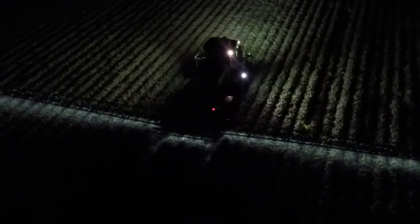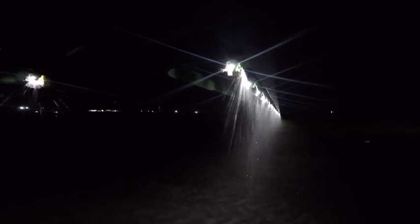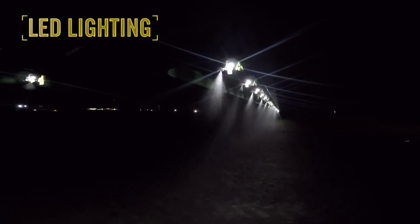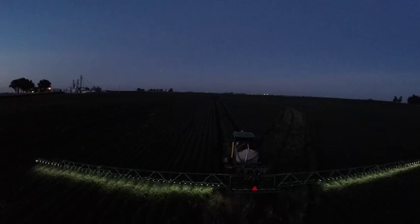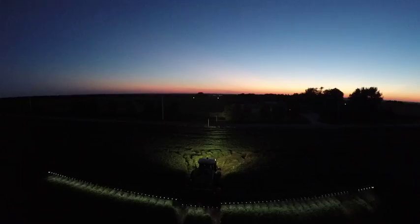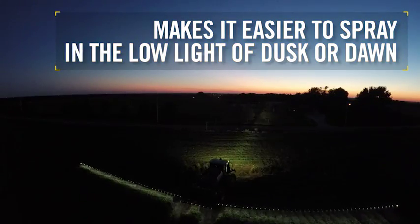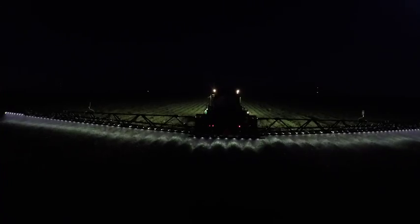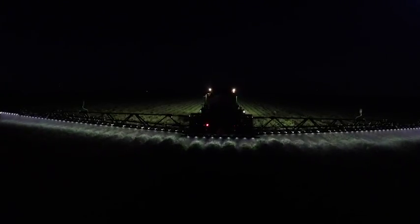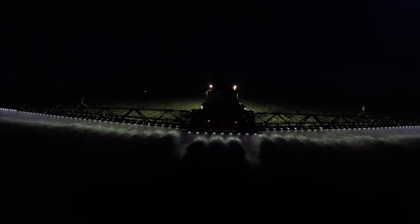How about a sprayer with lighted nozzles that lets you spray with confidence in the low light of dusk, dawn, or even after dark? That's what ExactApply gives you with LED lights on each nozzle. It can be difficult to find the time and conditions to get all spraying done during the day. With ExactApply, you can take advantage of low wind conditions at dusk and dawn for better spraying and cover more acres per day, with the peace of mind of spraying in low light without the risk of plugged nozzles going unseen in the dark.